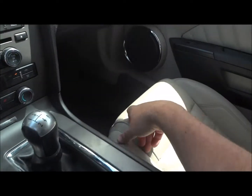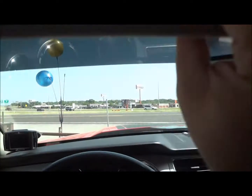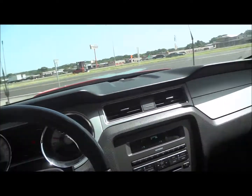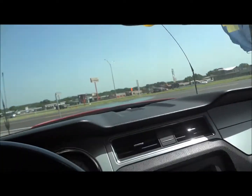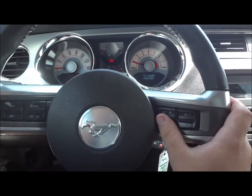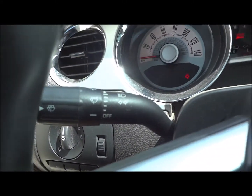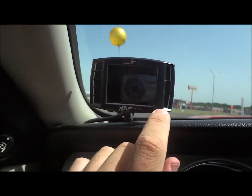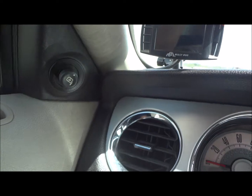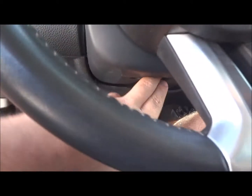Right here is your traction control button. Your trunk release is right here. There's a glove box and two storage compartments on the side of the door. Visors with mirrors built in, and reading lights up above. Your radio, media, and phone controls are on the right of the steering wheel; the left is your cruise control. Wiper controls are on the turn signal stalk. Up here you've got a Bully Dog GT tuner — it does come with the car.